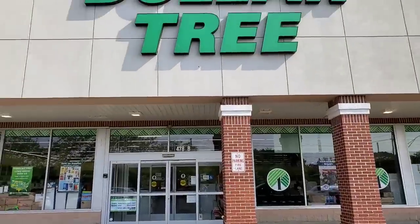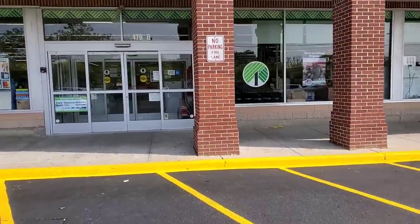We are at the Dollar Tree in West Islet. I am literally melting into my shoes, so let's get in there and see what they have to offer. This Dollar Tree always has awesome items.